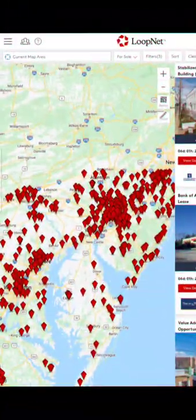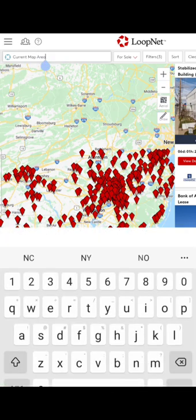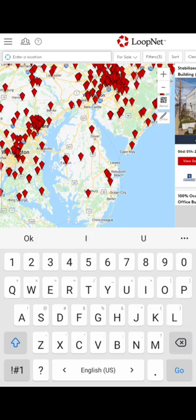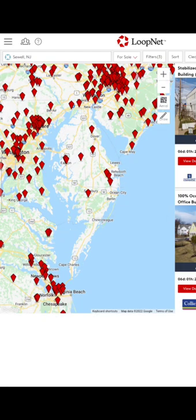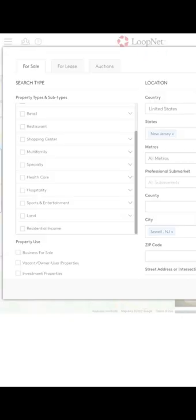Hey guys, this is Hafiz and today I'm going to show you how I find real estate for truck parking. It's very easy — you can go to any property website like Zillow.com or Loopnet.com, which I'm using right now. Just go to the search area, click on the area you're looking for a property, and search any city. Let's suppose I'm searching in Sewell, New Jersey. I selected the city and now I'm going to click on the filter.